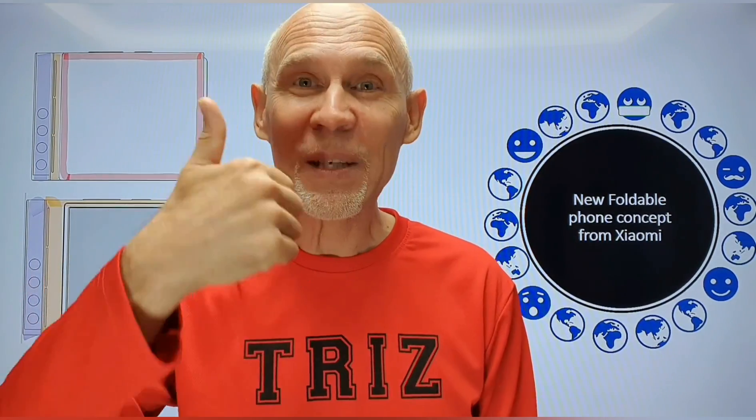That's all for today. Take care of yourself and your family. If you like our videos, like and subscribe. Hit the bell because I'm trying to upload two videos per week. See you next time.